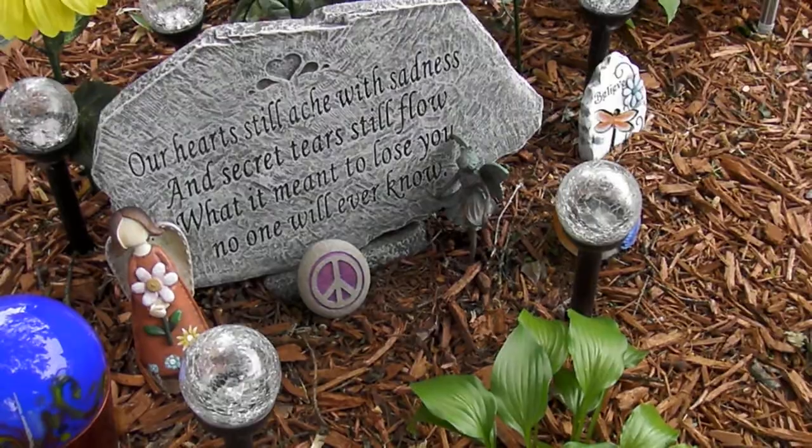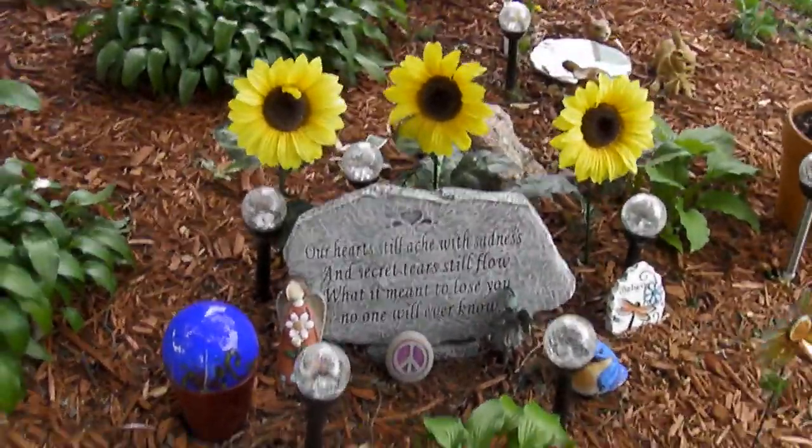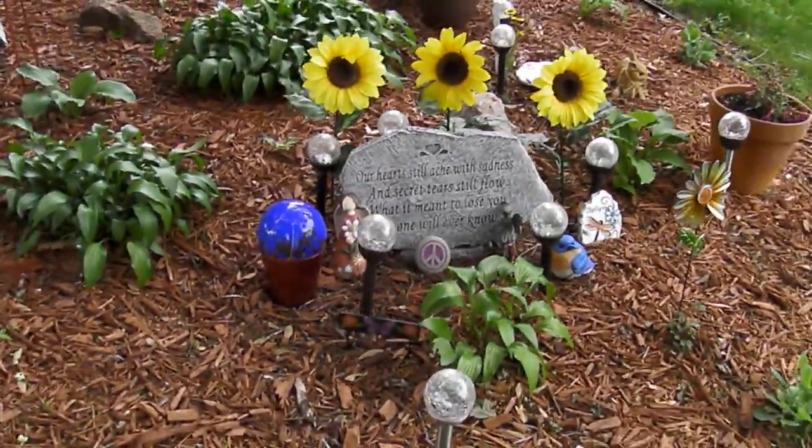That little fairy girl right there — and then at night, all the lights light up. They're kind of multi-color, technicolor. They're really cool.